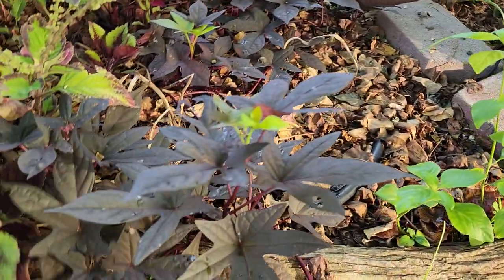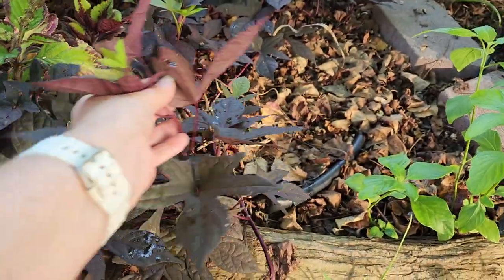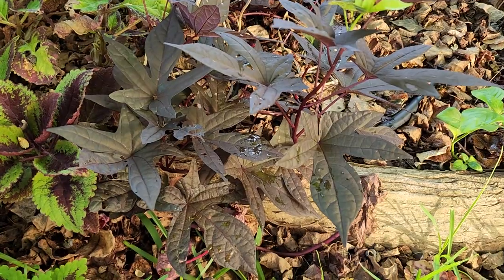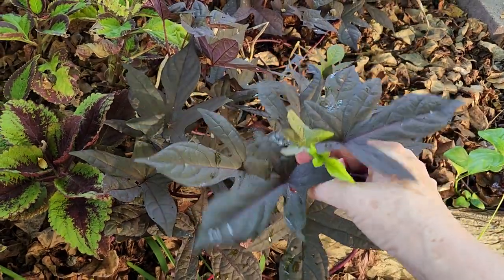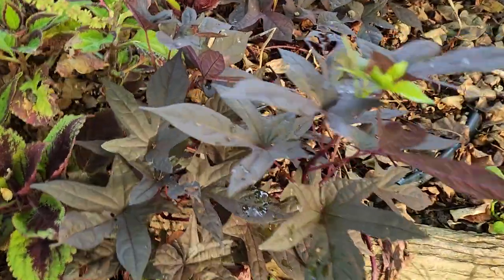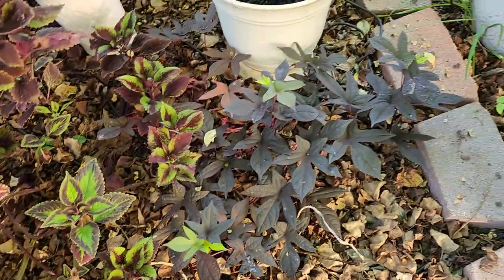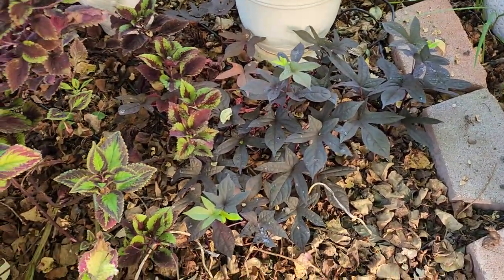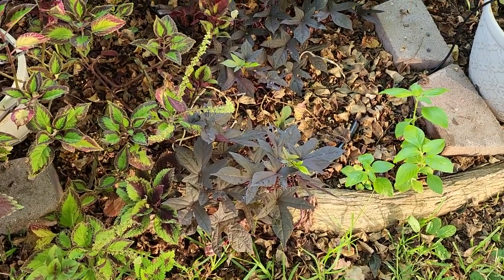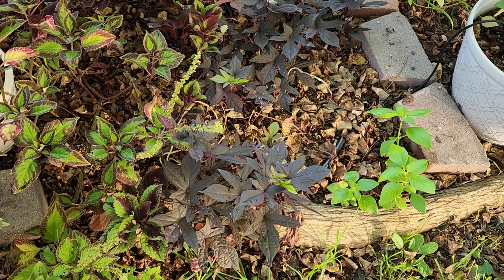Right next to it, I have had this dark-colored sweet potato vine for three or four years now. It grows in this little section of my shade garden and it's kind of a nice little ground cover — it doesn't get too big or grow too much, but it comes back every year. So I reward its persistence by letting it continue to stay here.